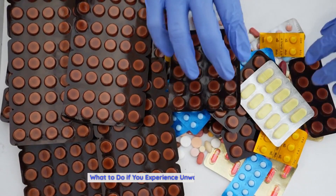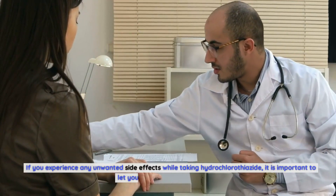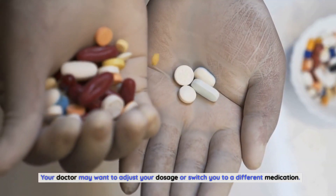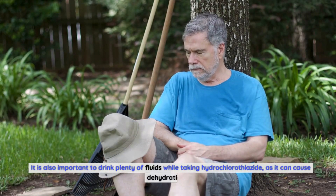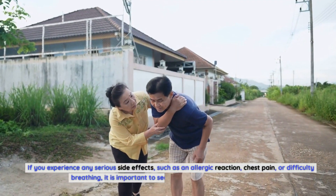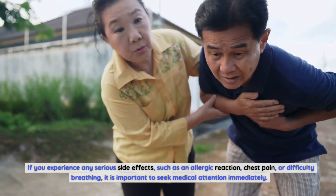What To Do If You Experience Unwanted Side Effects. If you experience any unwanted side effects while taking hydrochlorothiazide, let your doctor know right away. Your doctor may want to adjust your dosage or switch you to a different medication. It is also important to drink plenty of fluids while taking hydrochlorothiazide, as it can cause dehydration. Drinking plenty of water can help reduce the risk of dehydration and other side effects. If you experience serious side effects such as an allergic reaction, chest pain, or difficulty breathing, seek medical attention immediately.